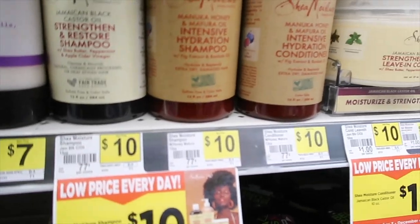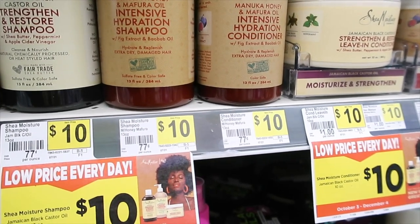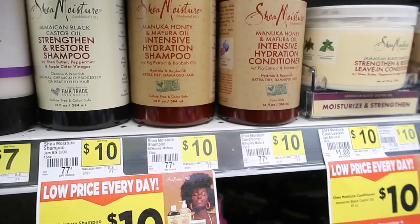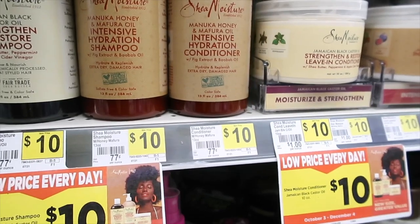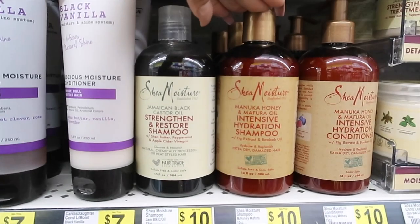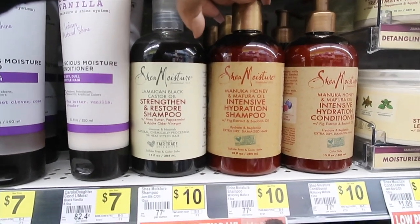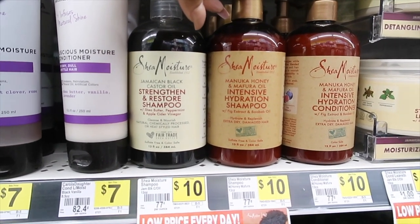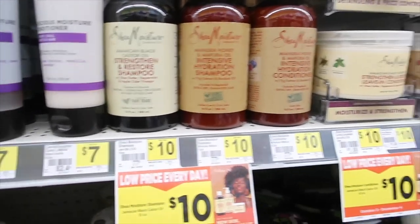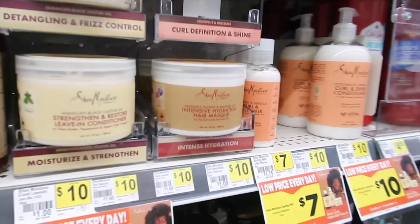I just bought this. Wait a minute — how much is this? This is a shampoo for ten dollars. I'm gonna have to look back at my other video and see how much I spent. This is ten dollars at Dollar General. It was either less than ten or eleven something — I don't remember. But who would have knew that Dollar General had Shea Moisture?